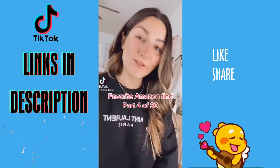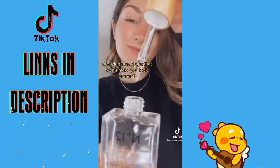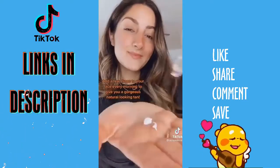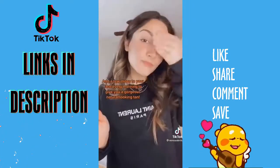Favorite Amazon find, Part 4 of 30. These bronzing face drops are a game changer. Simply add a few drops to your face every morning for a gradual tan. I use about three to four drops, which gives me a medium color. You can mix it into your moisturizer for an easier application.